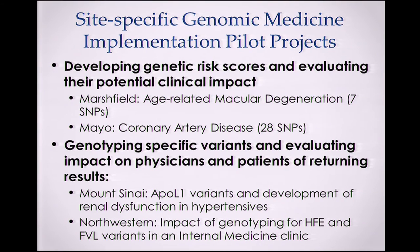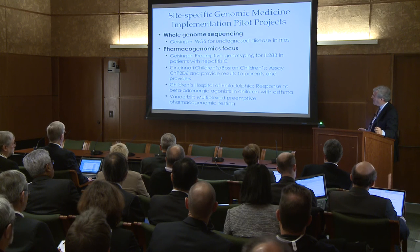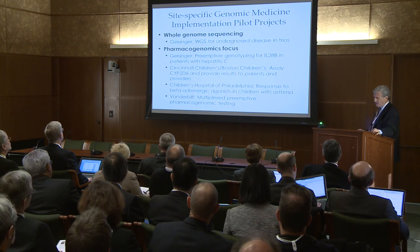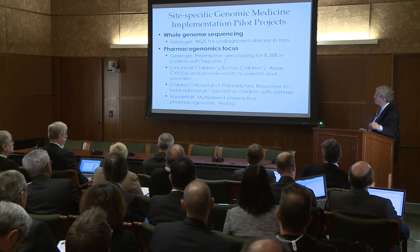There are site-specific genomic medicine implementation projects divided into broad focus areas: developing genetic risk scores and evaluating clinical impact; genotyping specific variants and evaluating the impact on physicians and patients of returning results; whole genome sequencing for undiagnosed mainly neurological disease at Geisinger; and pharmacogenomics projects including hepatitis C, CYP2D6 genotyping, and asthma. At Vanderbilt, we've had a large multiplex preemptive pharmacogenetic testing project for a couple of years, which morphed into the project I'm about to describe.